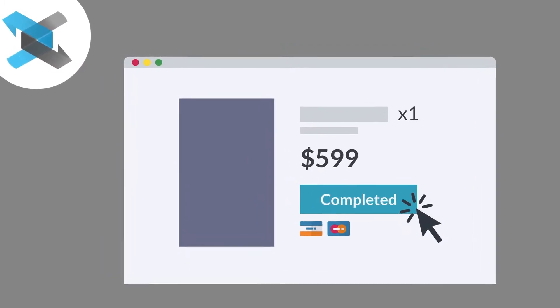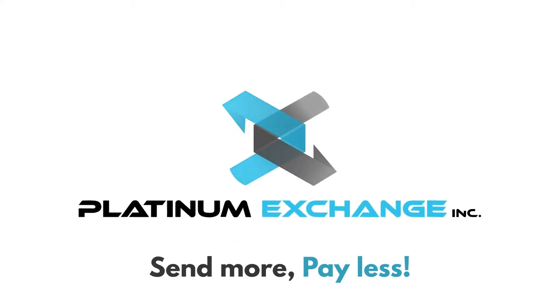Transaction complete! Platinum Exchange Inc. — Spend more, pay less.